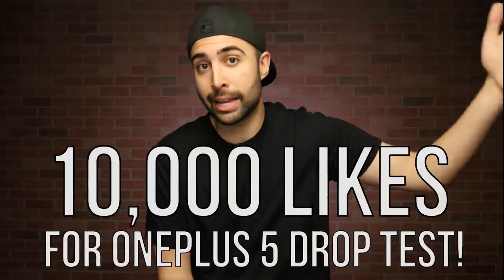If you guys like these fumble style drop tests and want to see more, and hopefully sooner, give this video a thumbs up and let me know. If this video hits 10,000 likes, I'll do the OnePlus 5 drop test next.